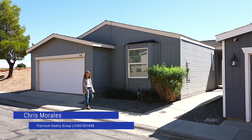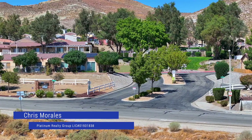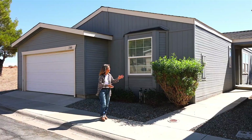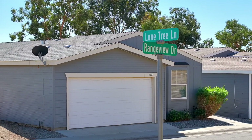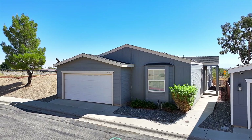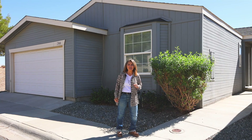Hi, I'm Kris Morales with Platinum Realty Group, and this is a wonderful neighborhood out here in the Rosemond area. This house is at 2300 Rangeview Drive, and it is three bedrooms, two baths, 1500 square feet. Let's go inside and check it out.